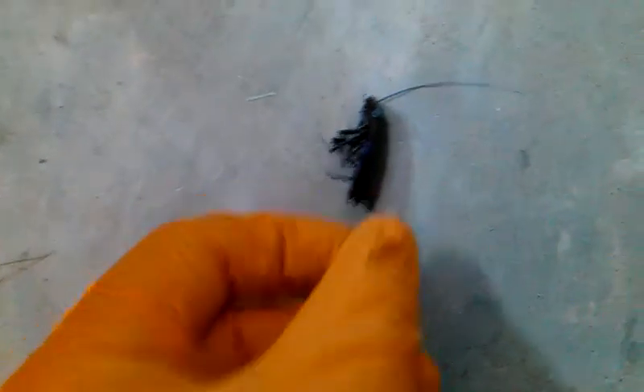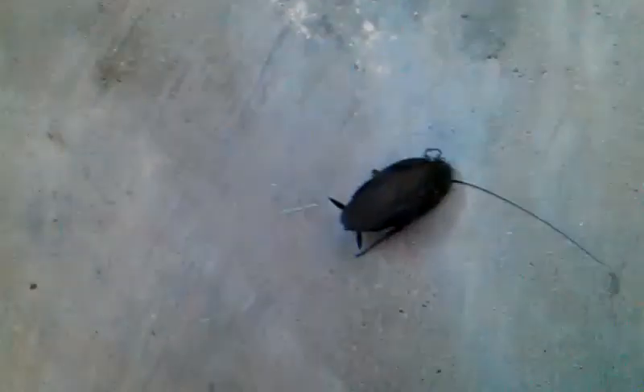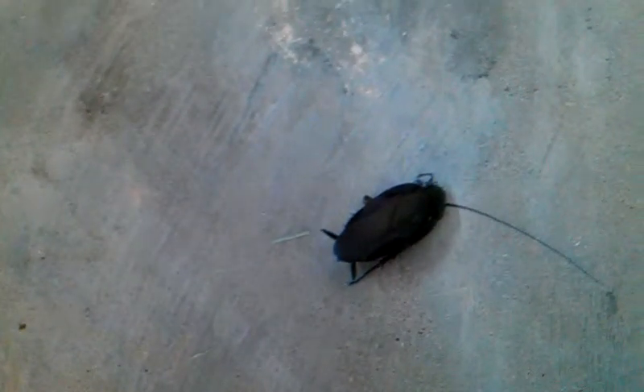This smoky brown roach is typically found a lot more around trees and other human places, moist places, plumbing and sewers and whatnot, like a lot of roaches.